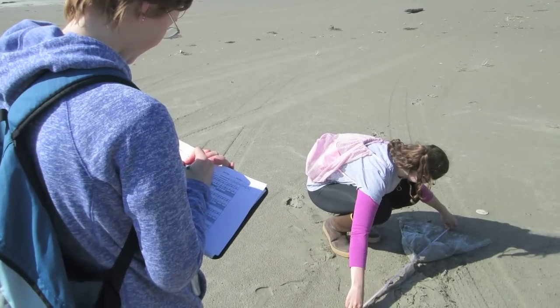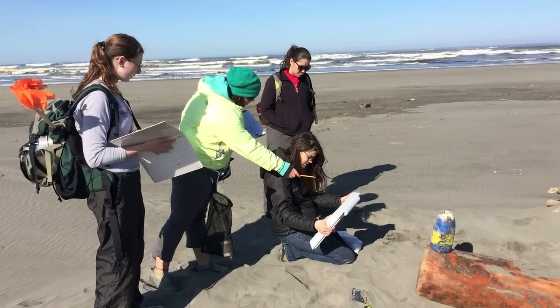One of the things that COASST is doing right now is we're starting a whole new data collection module in marine debris, with lots of people out on the beaches collecting information about what's there.